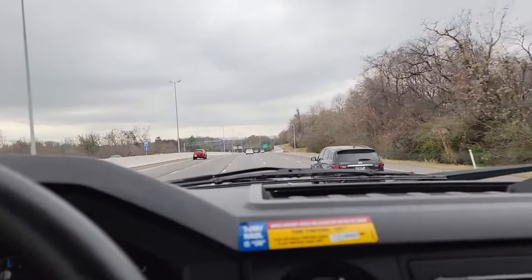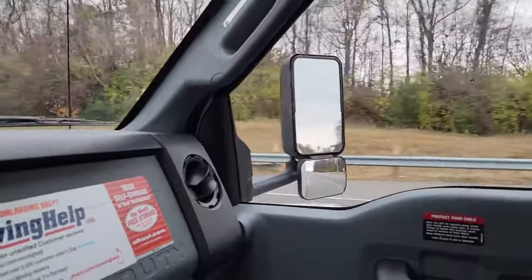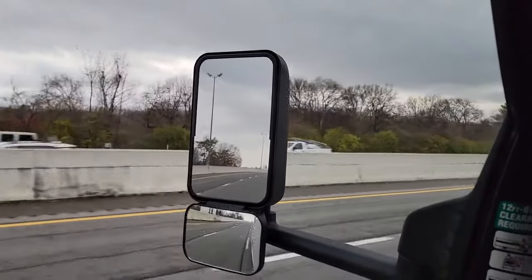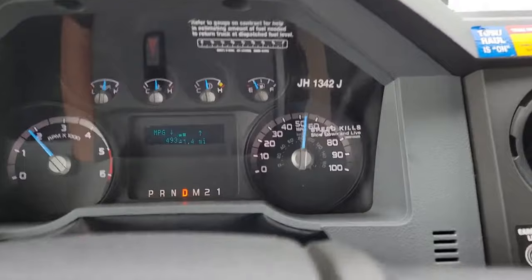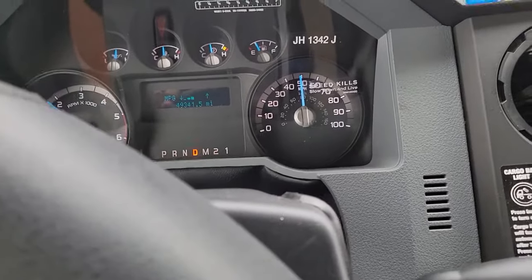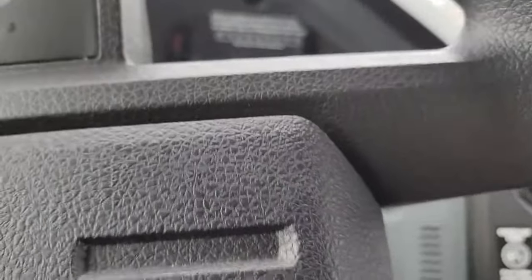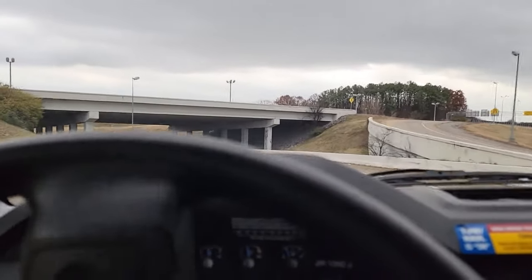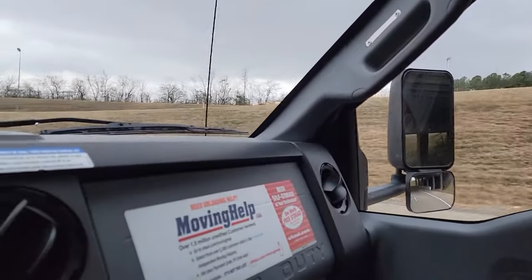I feel a little bit intimidated trying to drive this, but it's not too bad. I have a higher elevation and I can see the road all the way out there. It's driving like a car except it's big and takes a little bit longer to stop. You gotta leave plenty of time for your signal whether turning right or left, so people behind you have enough time to adjust. When doing curves, reduce your speed. And I can't overemphasize this — the side mirrors are your friends.